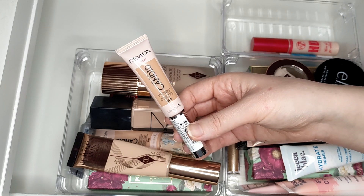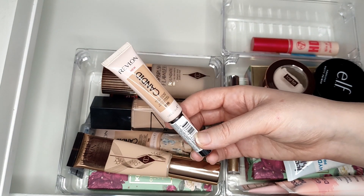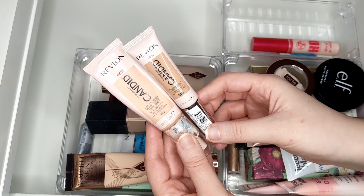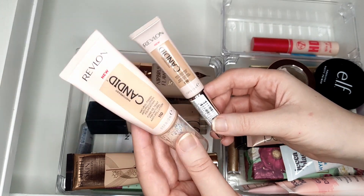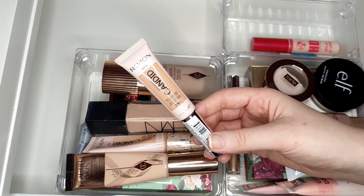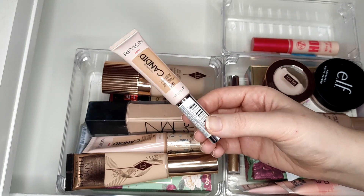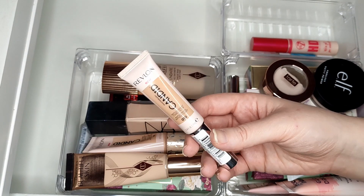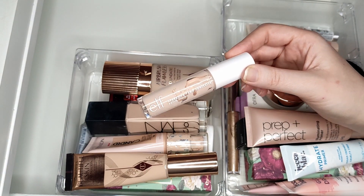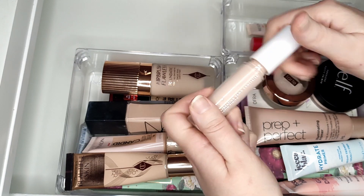Another concealer I wouldn't buy again is the Revlon one - I bought it to match the foundation, but the shade doesn't match; the concealer is darker than the foundation. It's fine, I can make it work, but I usually prefer a brightening concealer anyway. One I do quite like is the Elf Hydrating Camo Concealer - there's still quite a lot of product left, but when I've tried it I've really enjoyed it. I think it's meant to be a dupe for the Tarte Shape Tape Hydrating, though I can't confirm that as I haven't tried Tarte concealers.